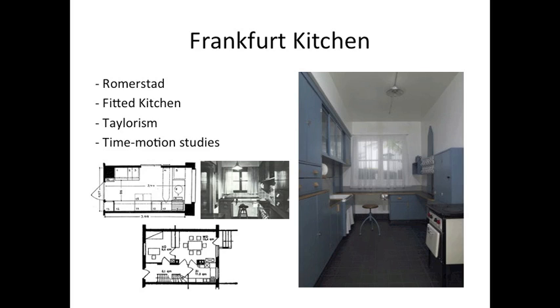During her design process, Lotzke conducted interviews and detailed time-motion studies to determine how long typical procedures took in the kitchen. She redesigned and optimized workflows and designed her kitchen to follow these workflows. Lotzke also looked at professional cooking spaces for trains and ships as models of efficiency and compact planning.